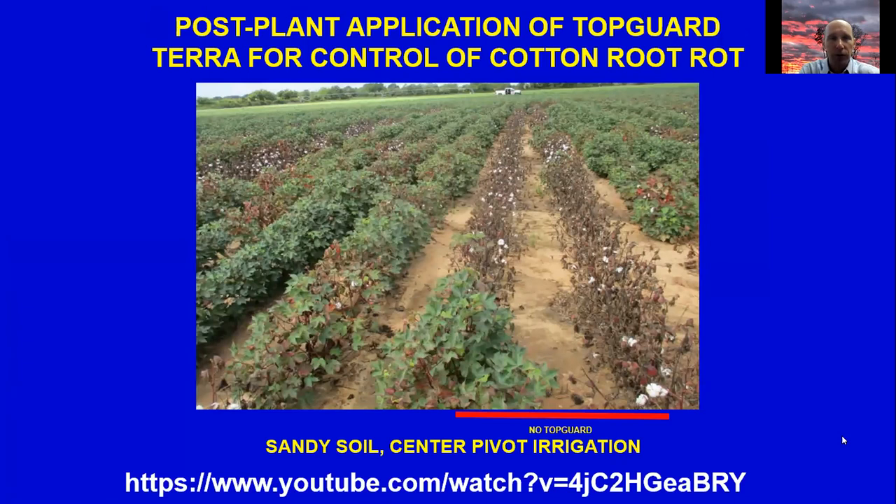One of those big accomplishments, funded by the Texas State Support Committee over numerous years, was the identification of flutriofol — or Top Guard — for management of cotton root rot in Texas. This is probably one of the highlights of what the state support committee has funded and has been extremely successful, bringing a lot of value to growers across the state. The identification and honing of rates and application methods were all supported through the Texas State Support Committee.